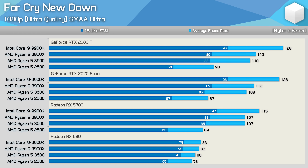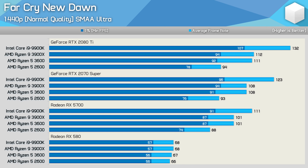Increasing the quality settings places additional load on both CPU and GPU, and as a result the margin between the 2600 and 3600 increases. The third gen 6-core processor is now up to 29% faster with the 2080 Ti, and similar margins are also seen with the 2070 Super and RX 5700. At 1440p with the medium preset, margins are slightly increased compared to 1080p — the 3600 is 18% faster than the 2600 with the RTX 2080 Ti. It's not until we drop down to the RX 580 that all CPUs are limited to the same level of performance.